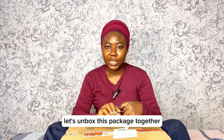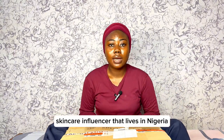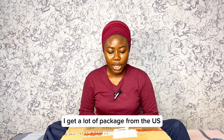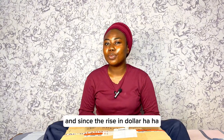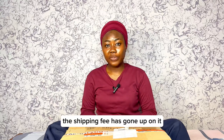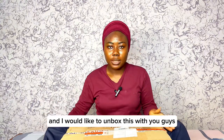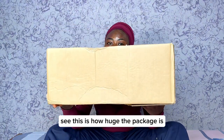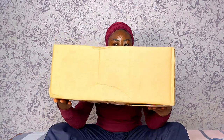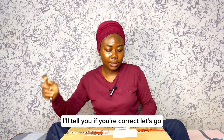Let's unbox this package together. As a content creator and skincare influencer living in Nigeria, I get a lot of packages from the US. The downside is you have to pay shipping fees, and since the rise of the dollar, the shipping fee has gone up and it's really not easy. But I'm so happy — see how huge this package is! Guess the shipping amount in the comments and I'll tell you if you're correct.